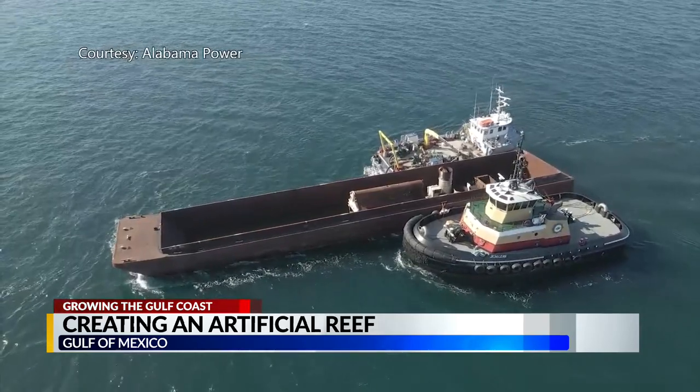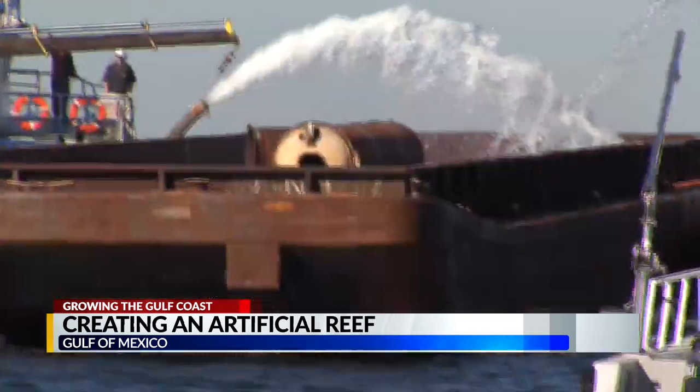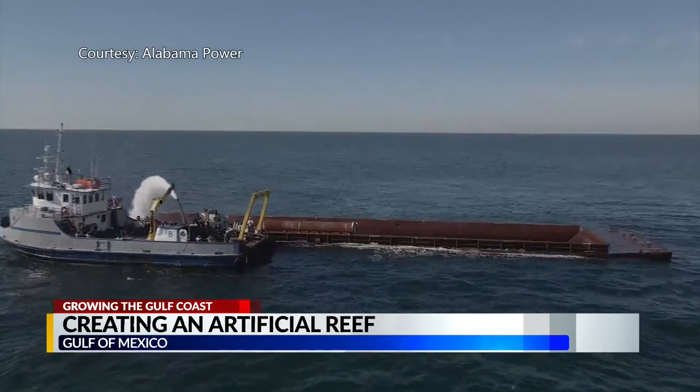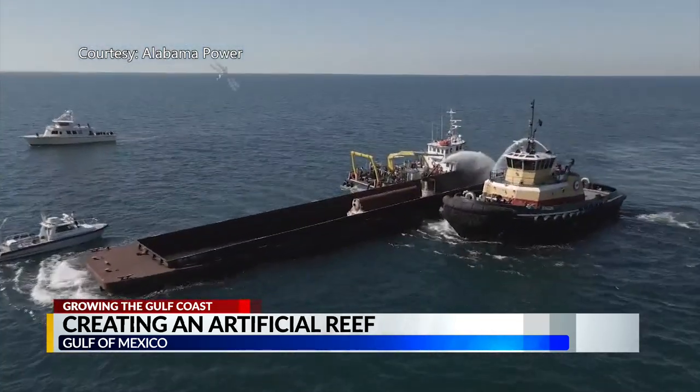The old equipment donated by Alabama Power and other partners. There were some retrofits that actually had to happen to that equipment and we've been working over the past few months to make that happen and to receive the necessary permits that we need to place the reef. AWF here to make sure it's all safe for the environment.